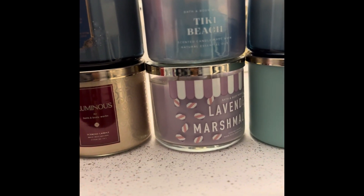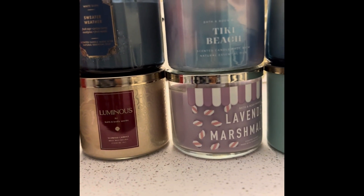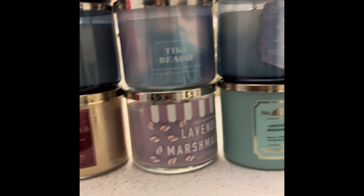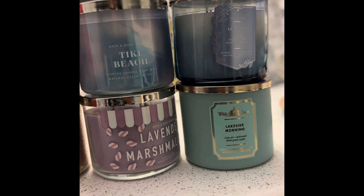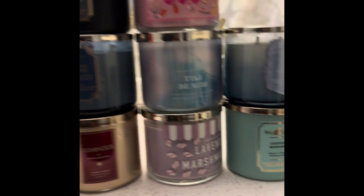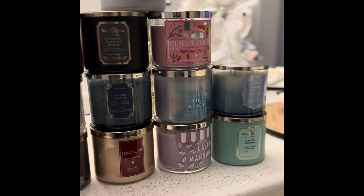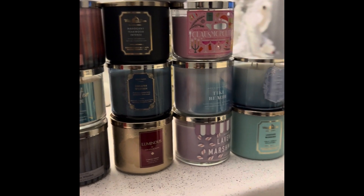And then I got Lavender Marshmallow — it's part of their new candy line, and that's the one I chose to get. And of course, another fan favorite is Laundry Day. And then I got Lakeside Morning. So this is my small but mighty haul. Thank you guys for watching. Until next time, bye!